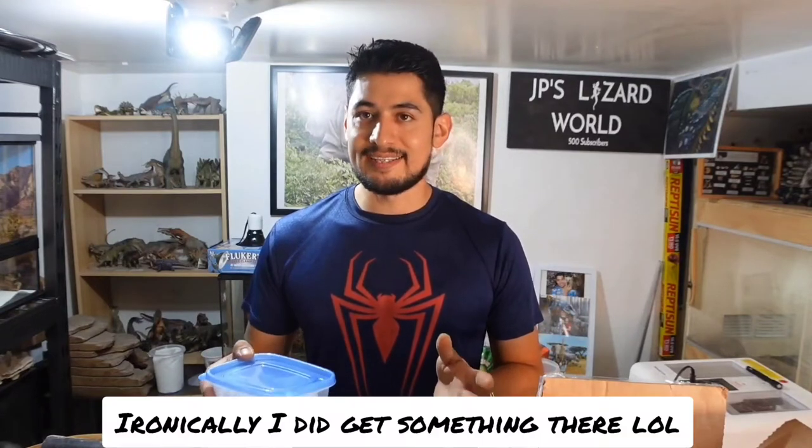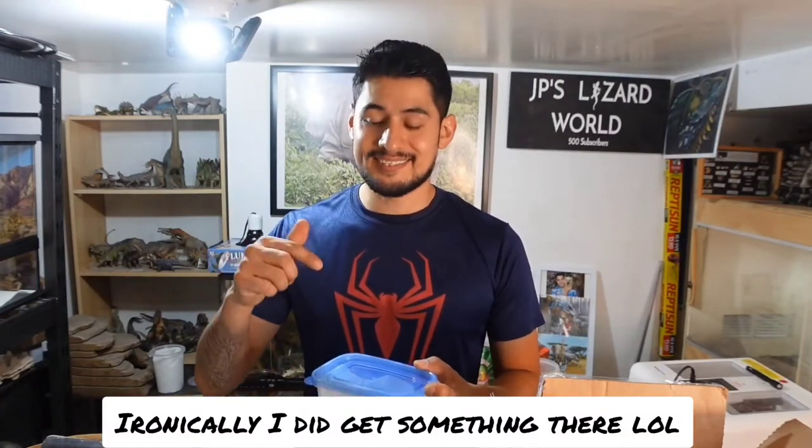I'm actually recording this a few days before the TEAM lead show, so you guys will see this after those videos. And that's the reason why I didn't get anything at the show — because I got this guy.